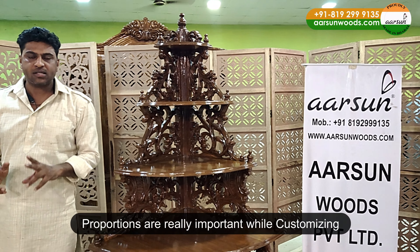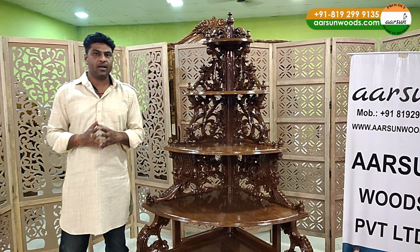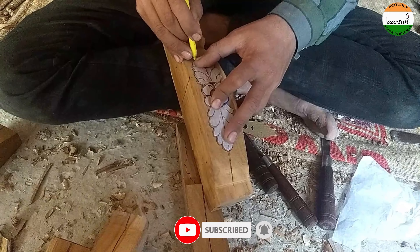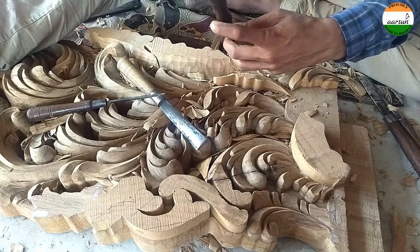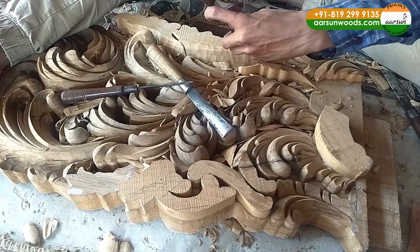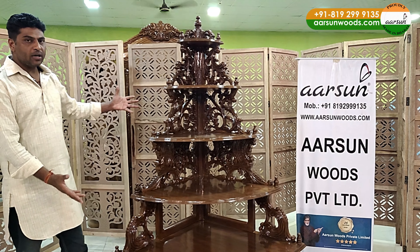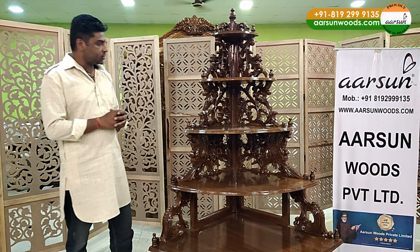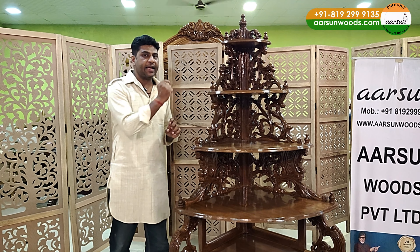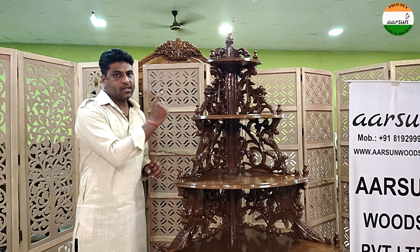The issue with us is that we are hand-carving people — we make stuff by hand, we draw stuff by hand. We don't have people who work on CAD and CAM software who can simply pick and stretch the item in proportion. That doesn't work for us because we don't work on 3D drawings. We work on hand art and hand drawings.